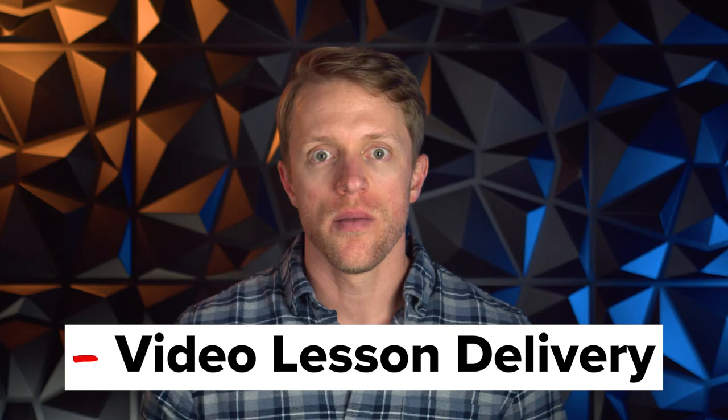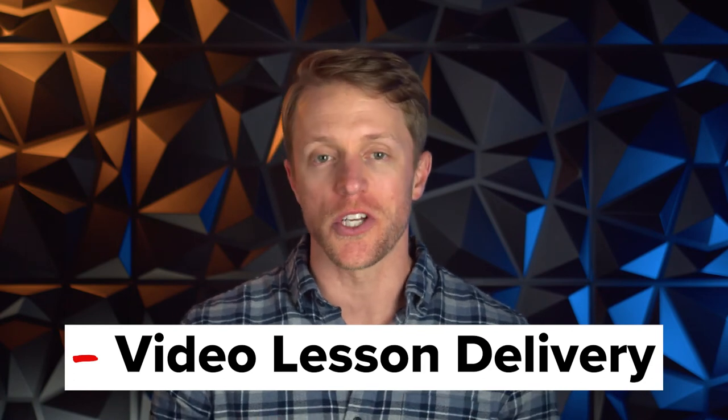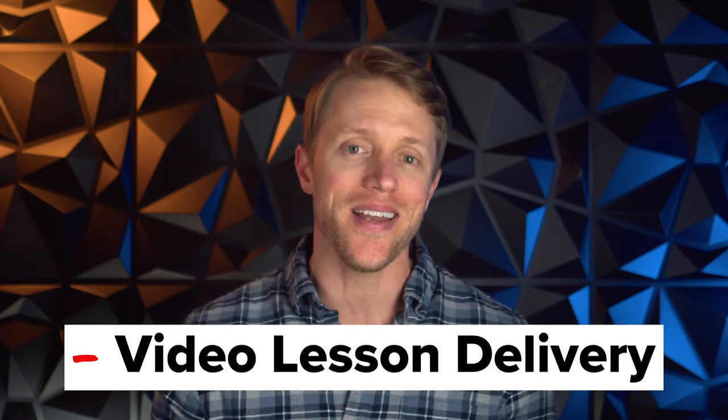My second negative is the video lesson delivery. The video lessons in the learning modules are good in terms of content, but the format is just alright. It's a far cry from the really good video lessons that you get with Blueprint and even Kaplan — they're fairly basic, with a slideshow-style approach with instructor voiceover and notes on the slides. I personally like to see my instructor on screen so I can gauge those non-verbal communication cues. I'd just like to see something more dynamic here.